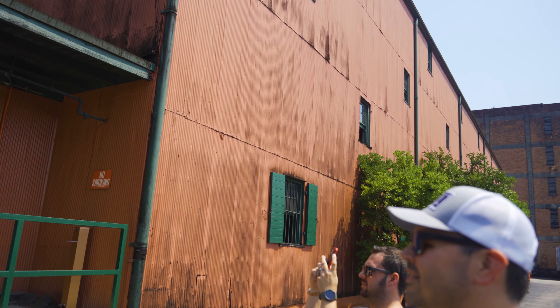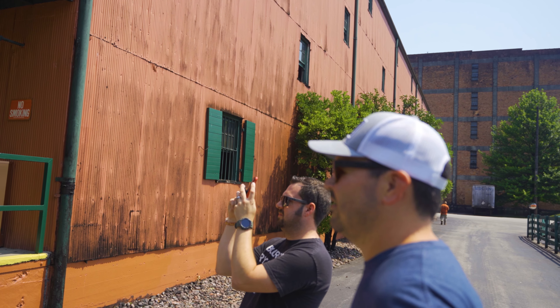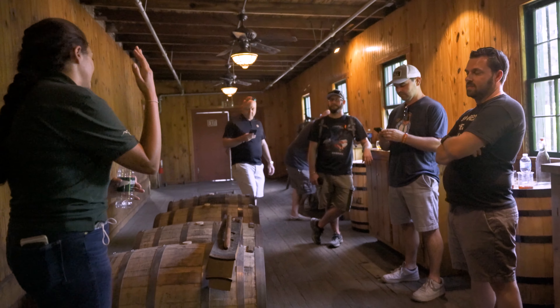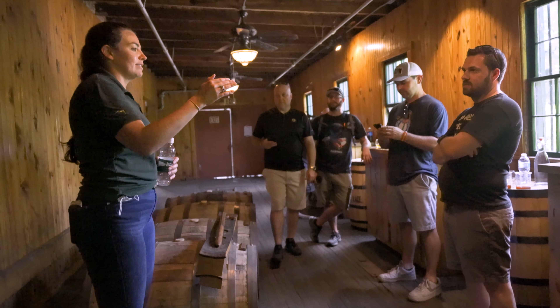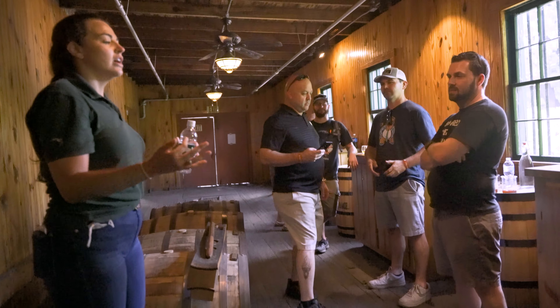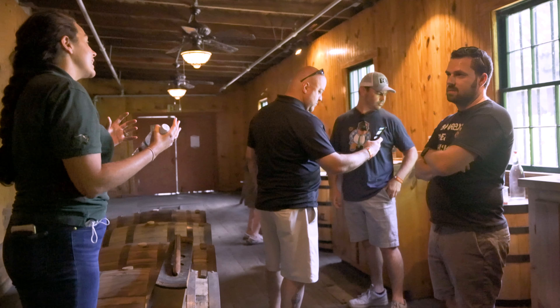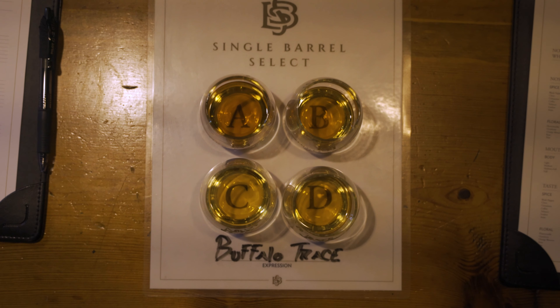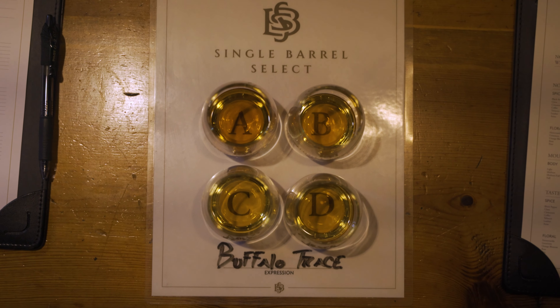We got to see a lot of other really cool stuff, and then went over to Warehouse H, which is where Blanton's comes from, and this is where we did our barrel tasting. We got to taste through four barrels this time instead of three, so hopefully their stocks are getting a little bit better. They also had some real glassware for us this time, which was awesome. So we had A, B, C, and D to pick from.